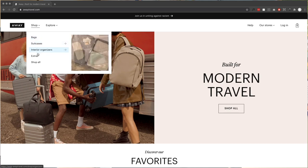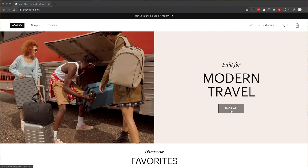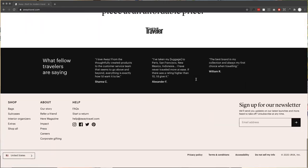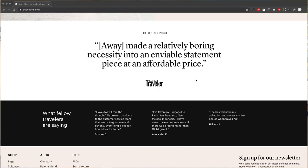It could literally just be those four things in the main menu. They've got Explorer — that can go in the right menu with help, our stores, and login. Our stores! They've got a lot of locations. There's no video on the homepage, there's a little CSS animation that's nice, and there's some social proof — some press review quotes.